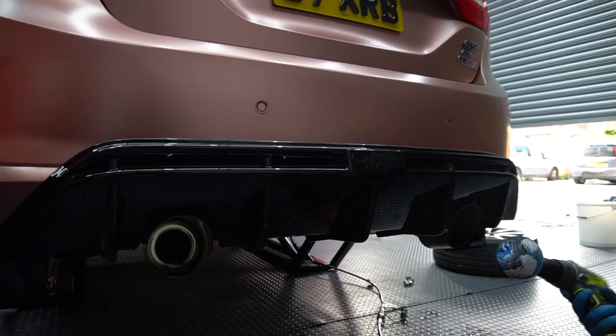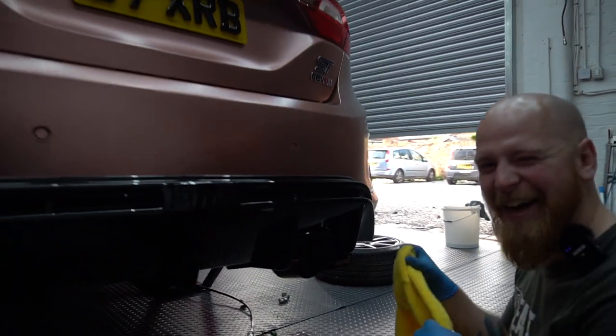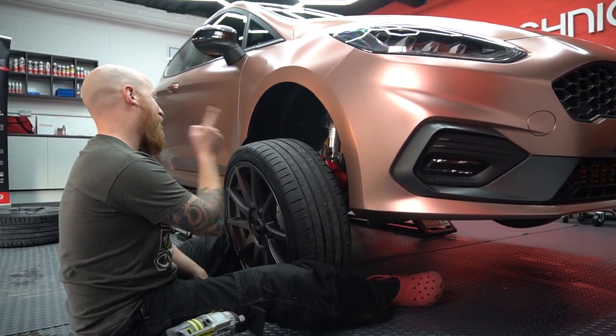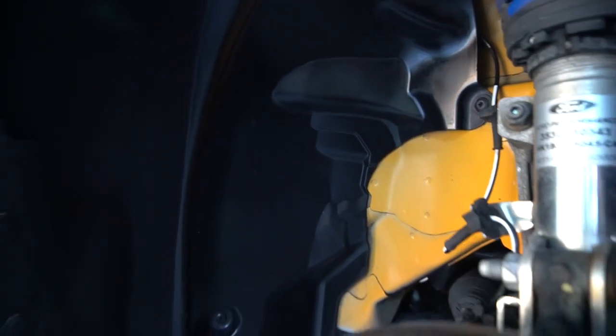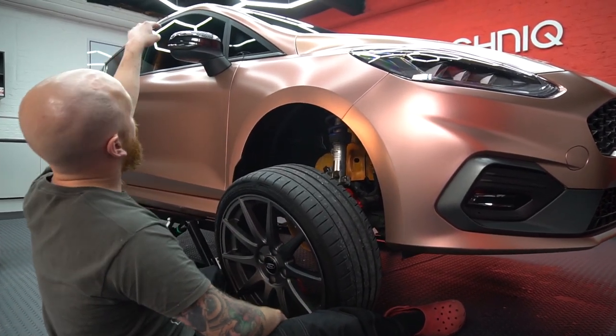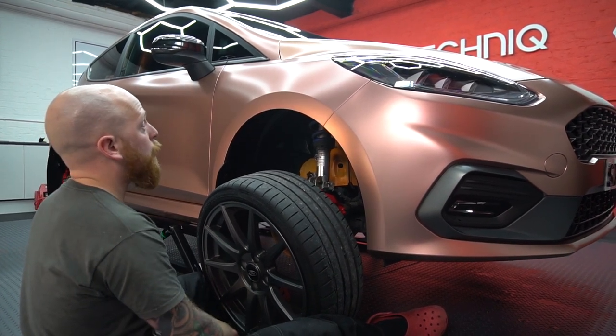Everything's clean, everything's protected — it looks really good under there actually. This wasn't supposed to be part of the video but doesn't it look really nice and clean? So everything's clean, everything's protected. We're going to stick the wheel back on now, put it on the deck, and do a bit of polishing on the mirror covers and the roof, then coat all the exterior tomorrow.